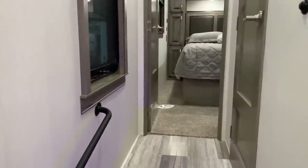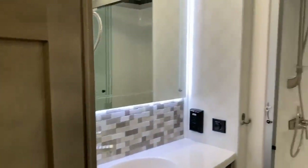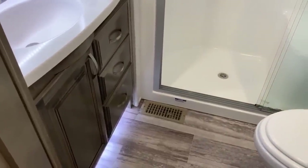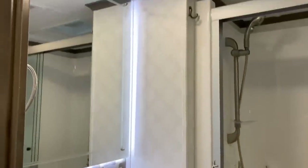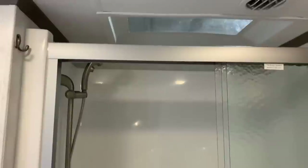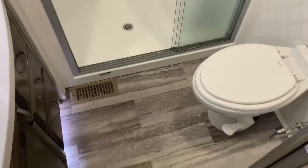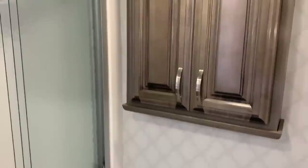Going up the hallway there is another grab handle and a window in the hallway section. The bathroom is on the right and features three drawers, a little cabinet area with a trash can built in, a solid surface countertop, a huge backlit mirror, and a turbo exhaust fan in the ceiling. There's a one-piece fiberglass shower with a glass enclosure, a skylight above, a sit-down seat, a porcelain foot-flush toilet, and a medicine cabinet on the back wall.